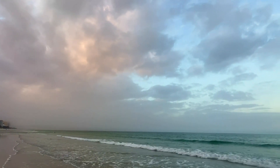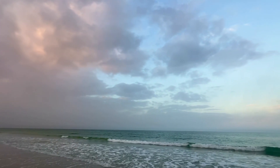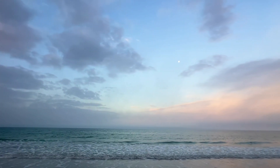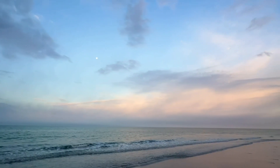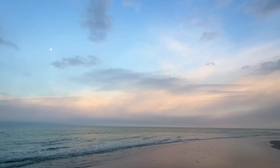Hit that share button if you're enjoying the views. Look at those soft pastel colors here — isn't that beautiful? The sounds of the waves.